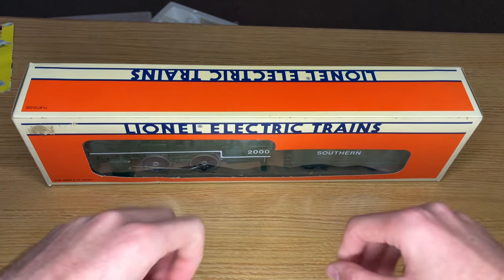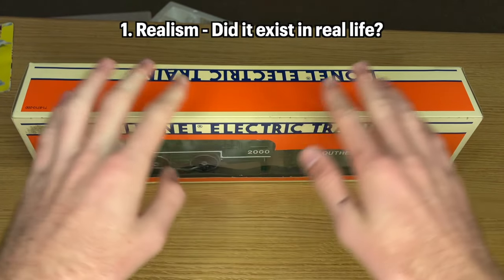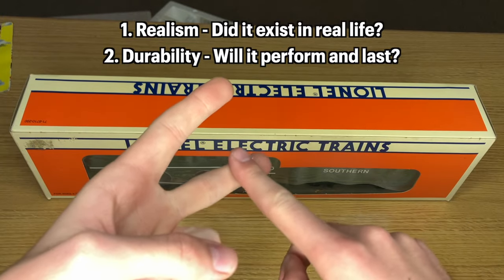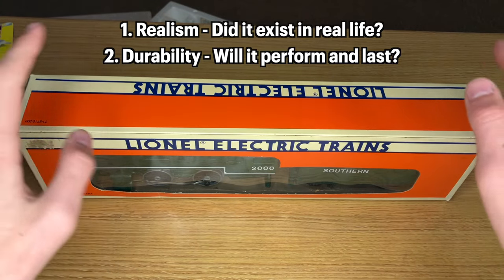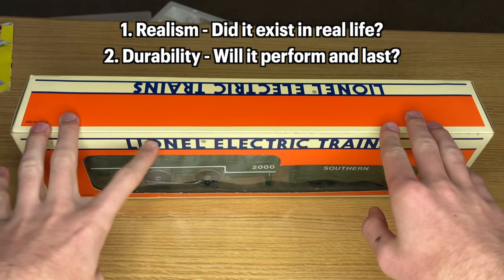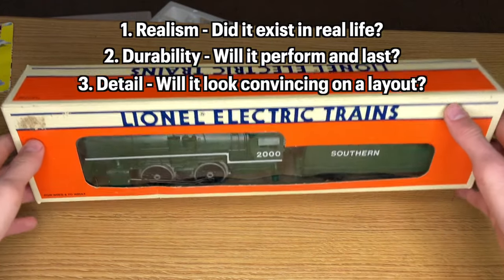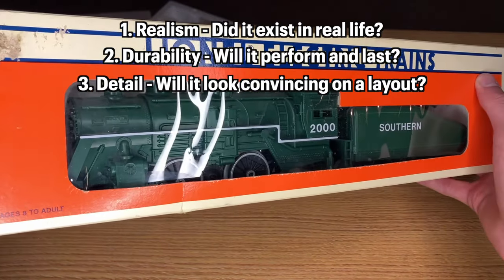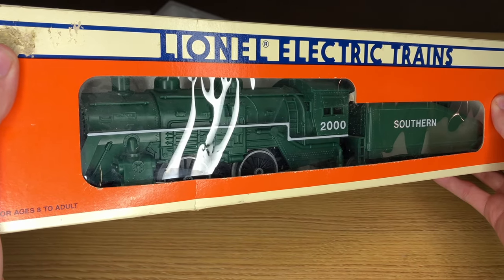When I'm looking at model trains I judge them on three different axes: realism — is this something you can see in real life? Durability — how is this going to perform and run? Is this a good quality running engine that will last a long time like a Lionel product should? And three, the detail — is this a high-end detailed item or is this cheaply made and unconvincing looking?